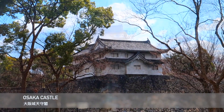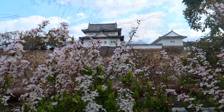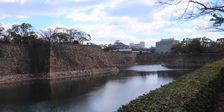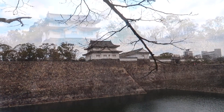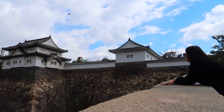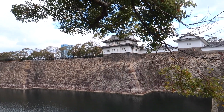This is Osaka Castle. It looks mysterious — it looks like it's from a fairy tale. This castle was built in 1583. Can't wait to go in and see it from inside, let's go!